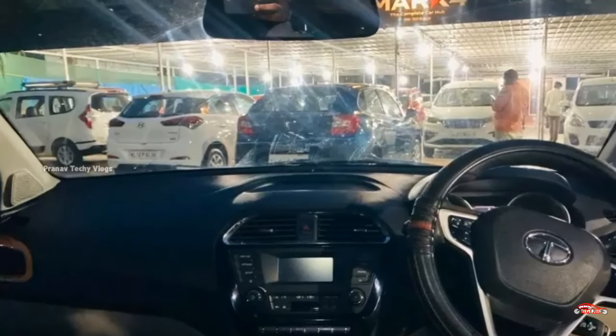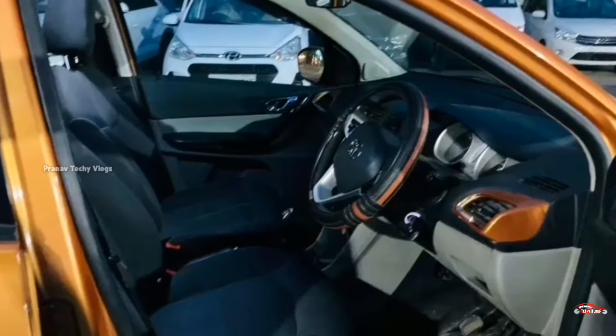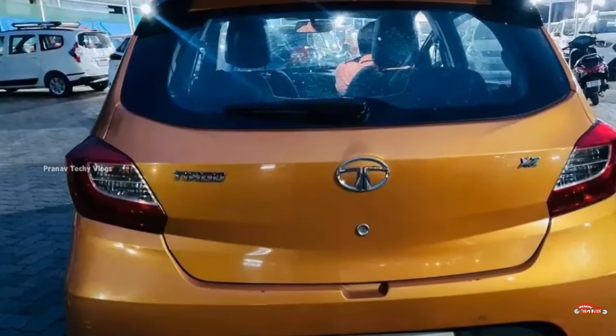The interior and exterior are maintained. It has no accident and no flood history. Service history and full cover insurance are available.